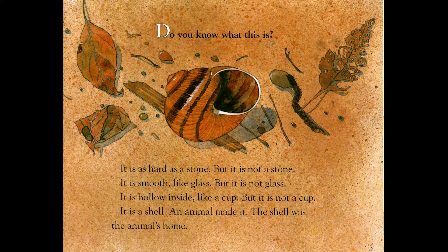Do you know what this is? It is as hard as a stone, but it is not a stone. It is smooth like glass, but it is not glass. It is hollow inside, like a cup, but it is not a cup. It is a shell. An animal made it. The shell was the animal's home.